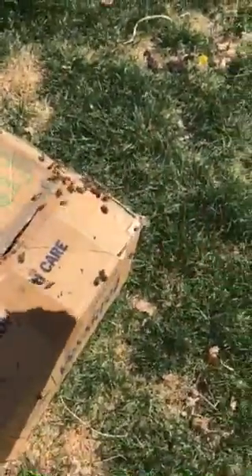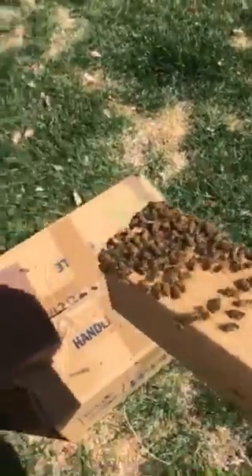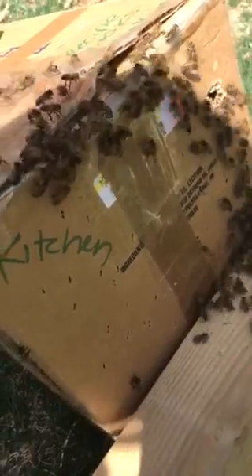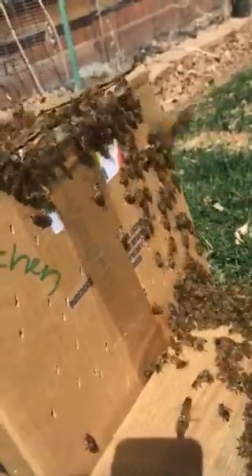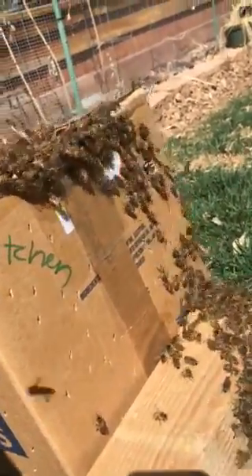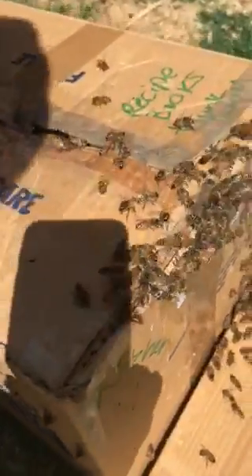I'm going to take this stick full of bees and try to get it into the box. I'm going to see if I can get these bees to go into this box. It looks like they're going in. The queen must be in the box because they are going into the hole. They're filing into the box. They are getting in there in every way they can.